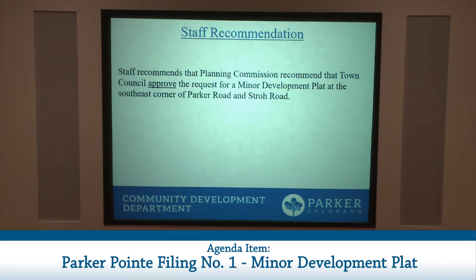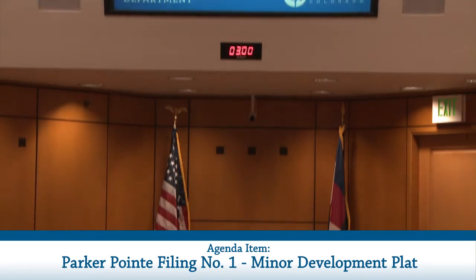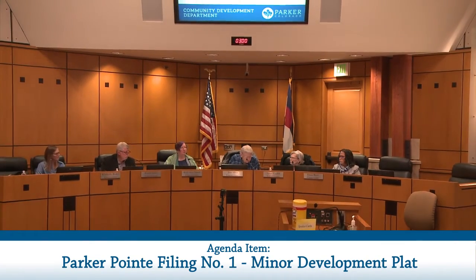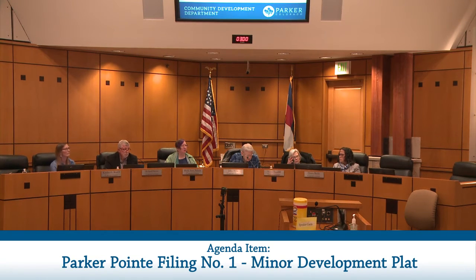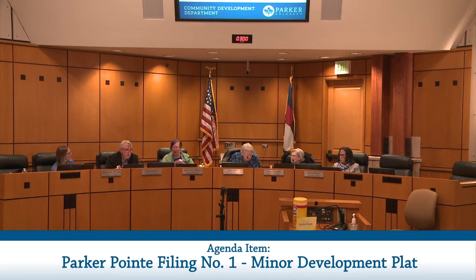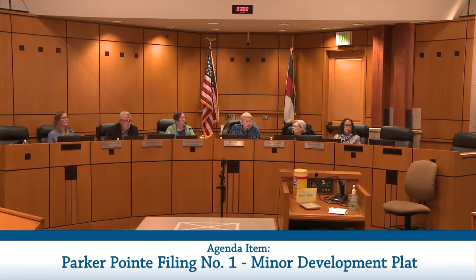That concludes staff's presentation; staff and the applicant are available for questions. Commissioners asked whether comments received were different from the first round in a substantial way — the answer was no — and whether there were any major changes from the first time this was heard — again, no. The applicant is prepared to answer questions but will not make a separate presentation.